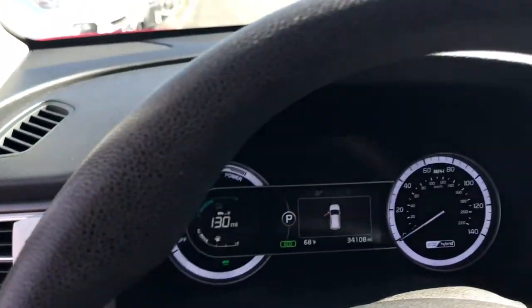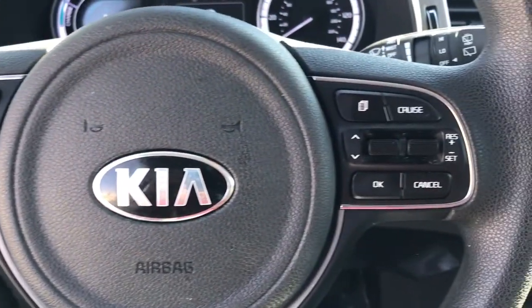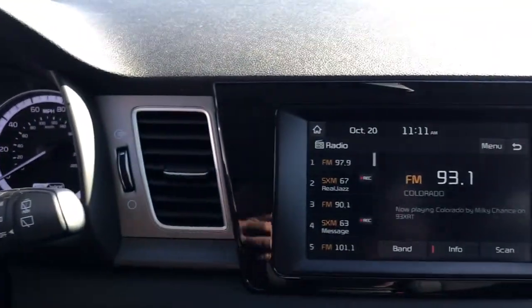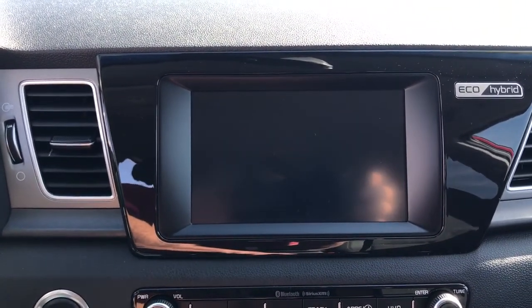Electronic stability control, trip computer, bucket seats, power windows, four-wheel disc brakes, power steering. Make every drive all that it can be in this efficient and versatile Niro.